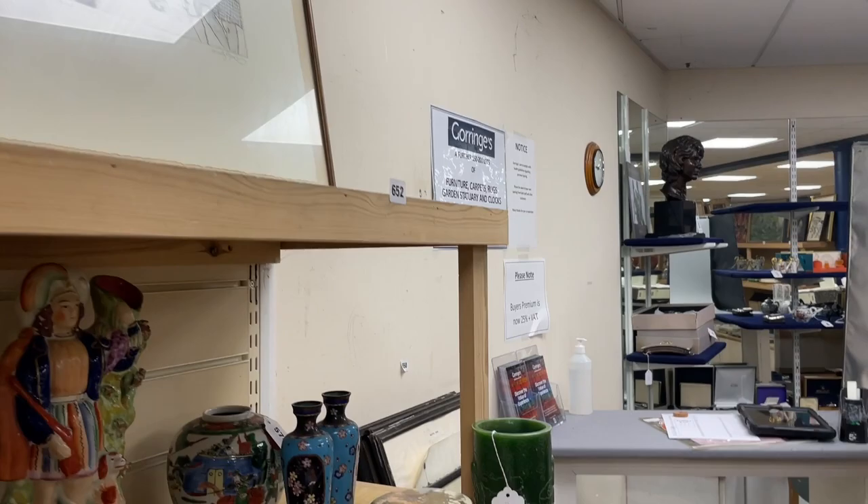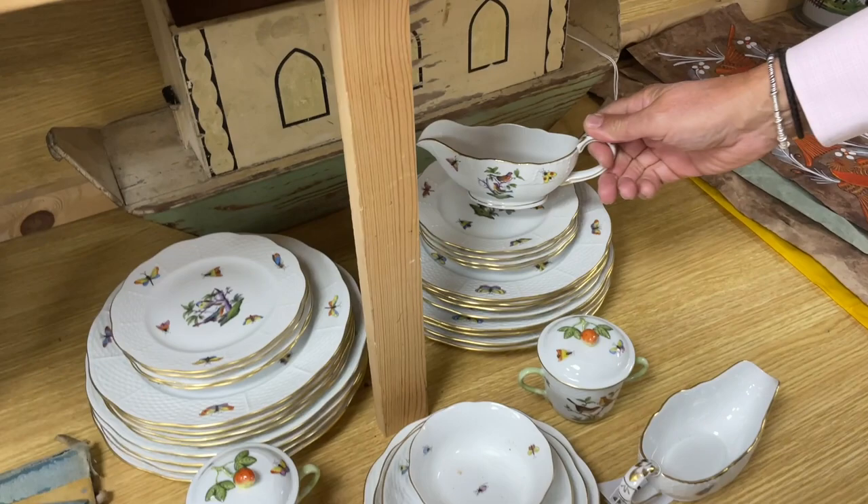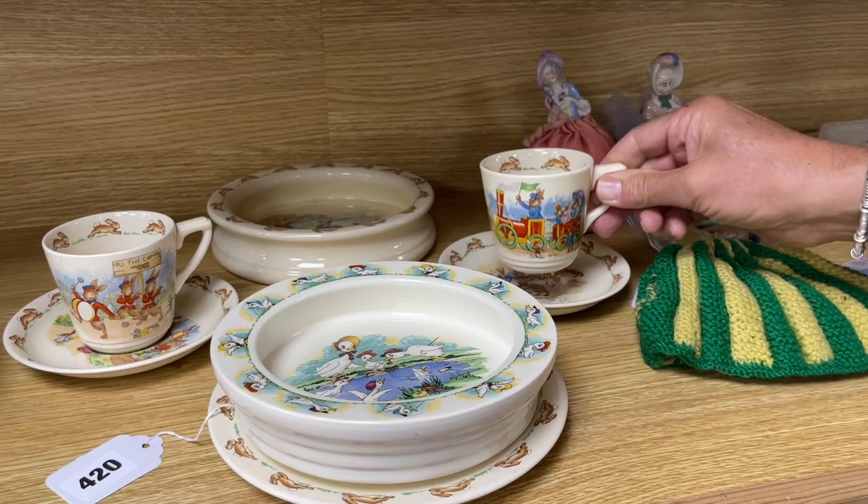Round this way — this looks like Herend. Yes, it is — Herend porcelain, always popular, always sells well. There's some Doulton nursery ceramics here. We talked about those Jesse Marion King ceramics that were in the sale two or three weeks ago — if anyone saw the prices, those absolutely flew, some of them made over £1,000 a lot. We don't have any more of those at the moment, but hopefully we will.